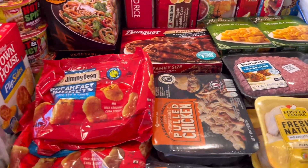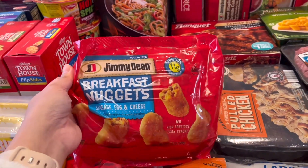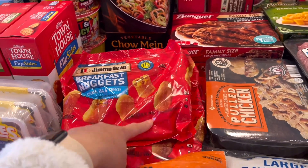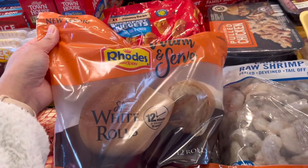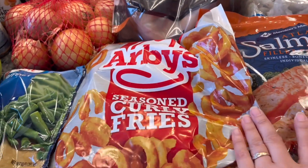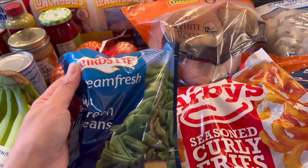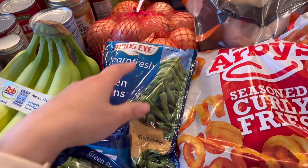We have these breakfast nuggets — they're so good. We got a couple bags since there are only a few per bag. We also have dinner rolls, Arby's french fries, and some frozen green beans. I have a couple more in the freezer and I'm going to pick up more for Christmas.